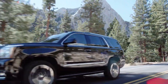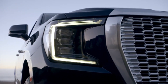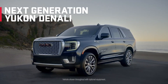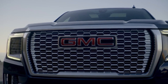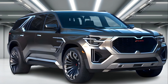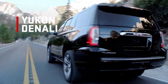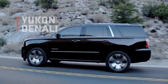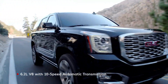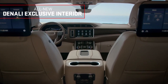GMC has always been synonymous with rugged durability and bold design, and the 2025 Yukon Denali is no exception. The SUV's exterior impresses with its commanding presence on the road, seamlessly blending contemporary aesthetics with timeless elegance. The distinctive Denali grille, carefully crafted LED lighting, and sculpted body lines contribute to a distinctive and sophisticated visual identity.